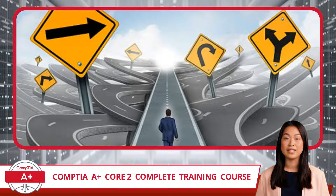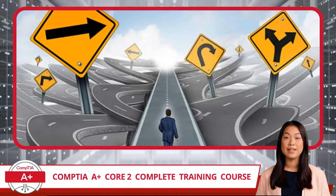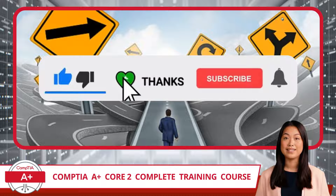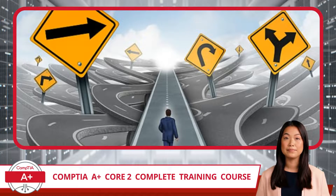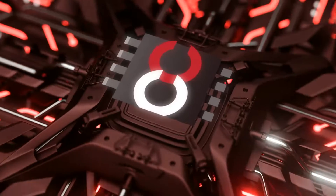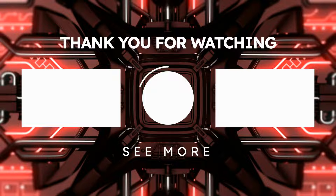As you continue with this training course, I encourage you to watch each video segment as many times as you need to master the topics — go as fast or as slow as you want. It would also be a great idea to subscribe now, making it easier to find us later. We are always producing new free content and I would hate for you to miss out. Thank you for watching — subscribe for more great content.